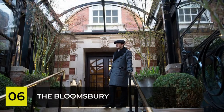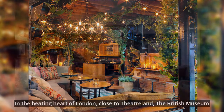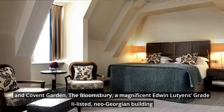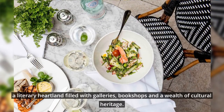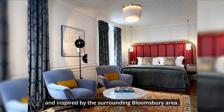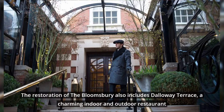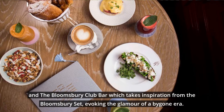Number 6: The Bloomsbury. In the beating heart of London, close to Theatreland, the British Museum, and Covent Garden, the Bloomsbury — a magnificent Grade II listed Neo-Georgian building — sits amid the historic 18th-century neighborhood of the same name, a literary heartland filled with galleries, bookshops, and a wealth of cultural heritage. Inspired by the surrounding Bloomsbury area, the restoration also includes Dalloway Terrace, a charming indoor and outdoor restaurant, and the Bloomsbury Club Bar, which takes inspiration from the Bloomsbury Set, evoking the glamour of a bygone era.